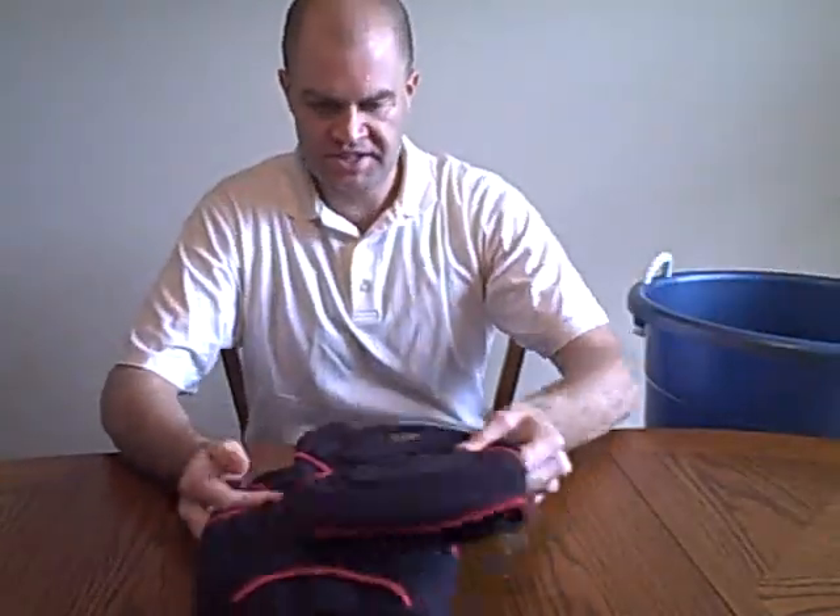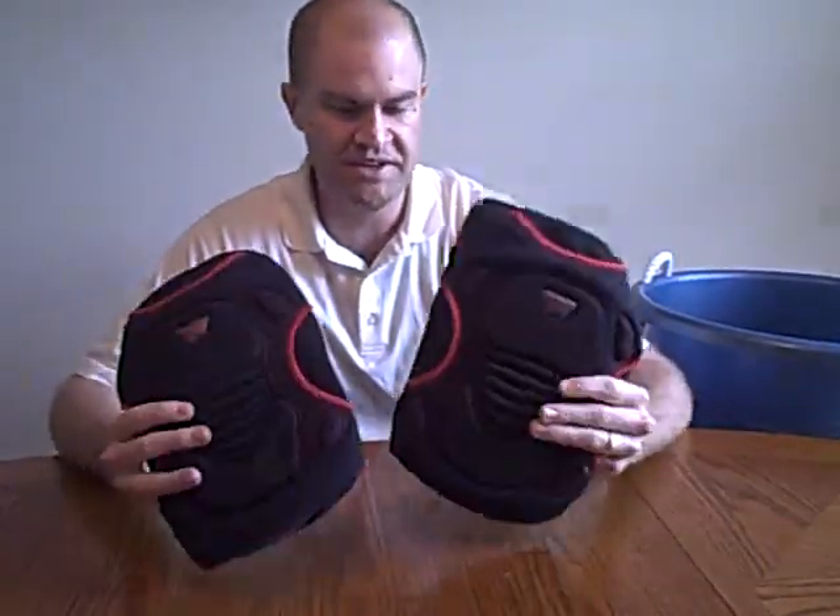Another thing: knee pads. I know some of you young players out there — we older guys call you flat bellies — think you're invincible. But get yourself a pair of knee pads first. If you go out there and you put a stake through your knee or kneel down on a rock, an upgraded gun is not going to do you any good at all. Definitely look at getting yourself a good pair of knee pads before you think about upgrading your gun.